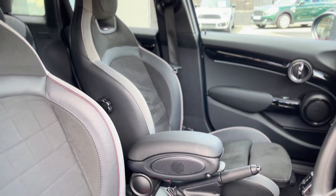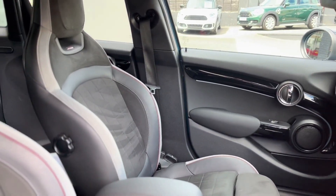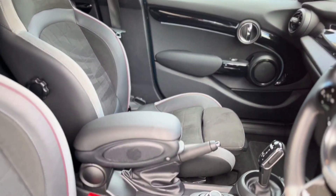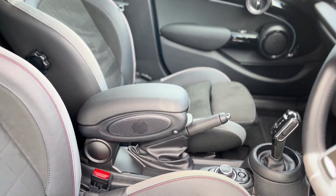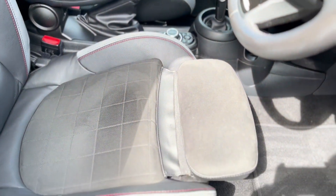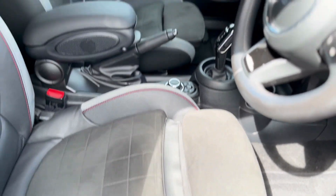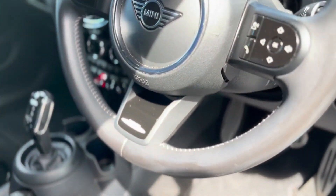Let's take a look inside. First off, we've got the John Cooper Works Dynamica sport seats. You've got your centre armrest and handbrake, which comes as part of the comfort pack, and for those of you with long legs, you've got the extra behind-the-knee support. Just on the steering wheel, you've got the John Cooper Works badge.